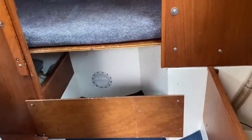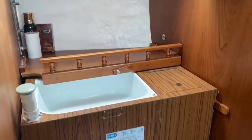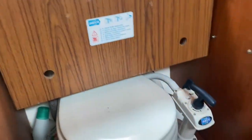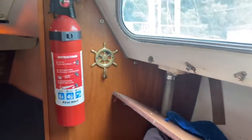As we pan round you can see a forward berth, the heads which has a retractable sink — it's a really versatile standard sea toilet — and plenty of room, panning around to a storeroom starboard.